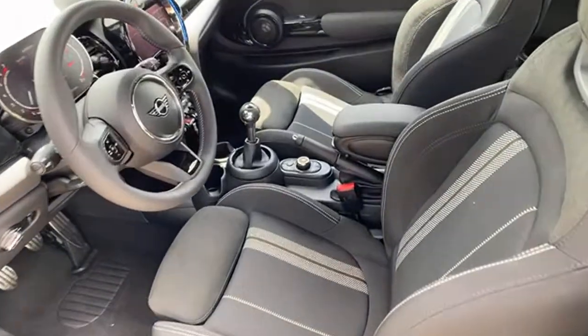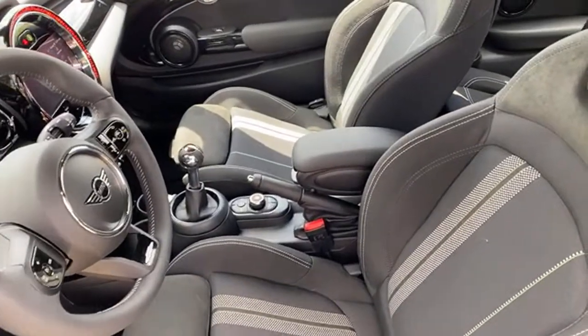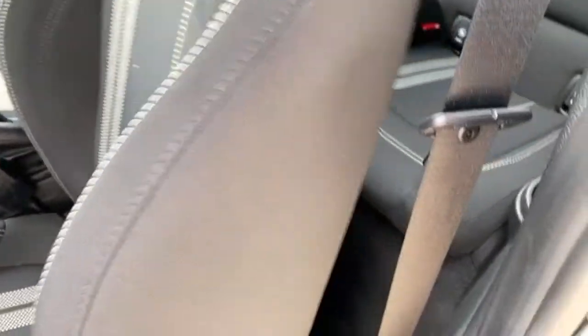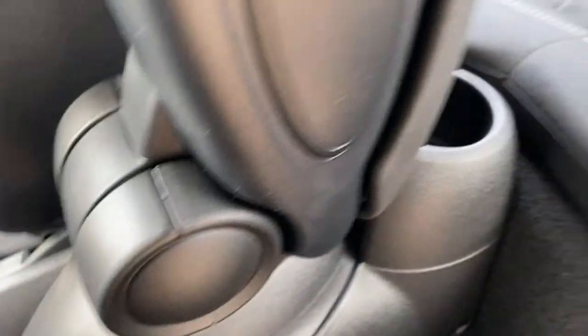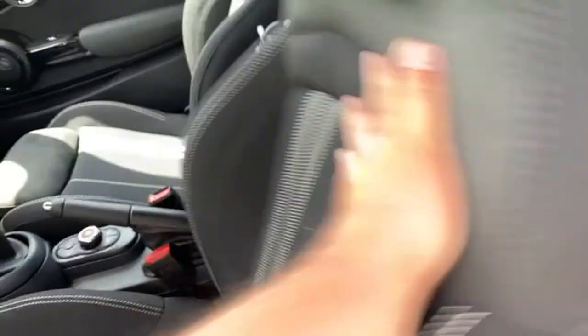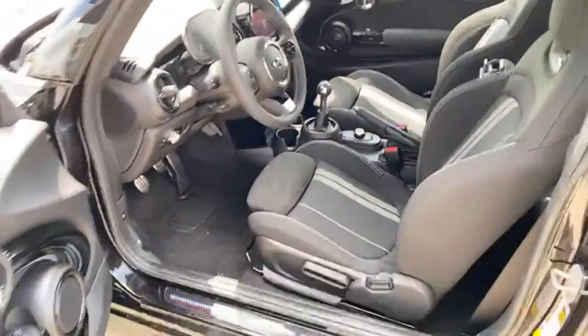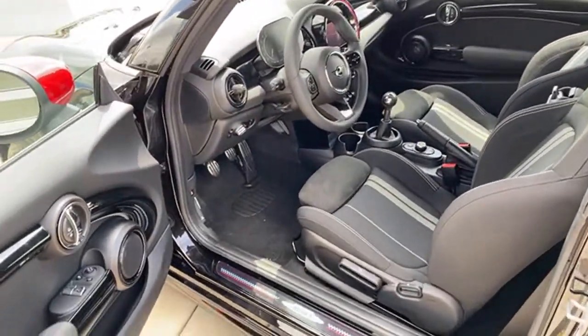A viewer asks if you can remove the armrest since it blocks gear changes. What I do is flip it up and leave it out of the way. You can remove it — there are little pins you pop out, then unscrew and remove two bolts front and rear after pulling off the trim pieces — but it leaves a gaping hole. I don't recommend that. If you just want it out of the way, flip it up and it does the job. The armrest also folds backwards.